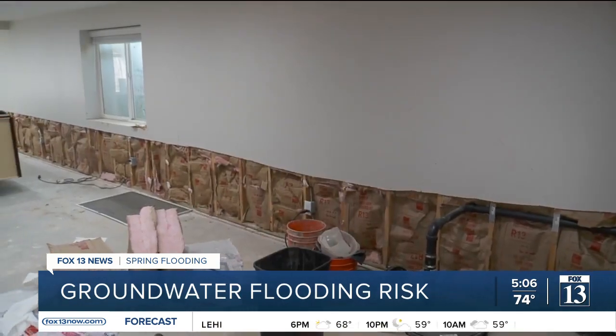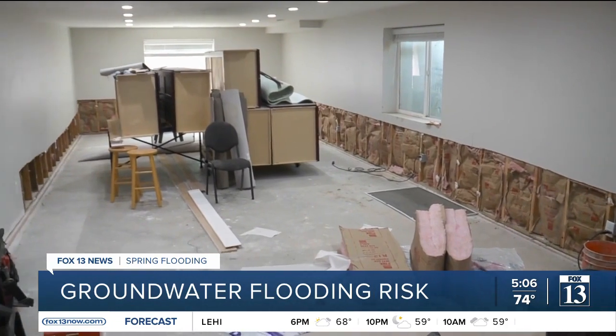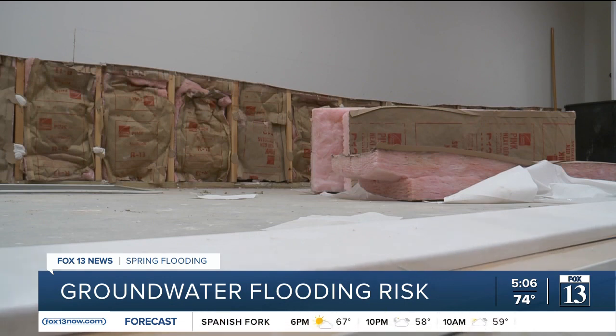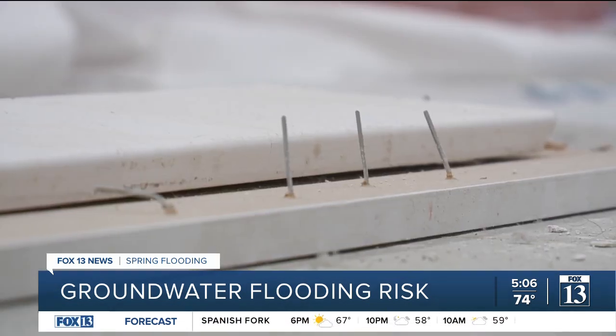Back in January, groundwater flooded his basement, leaving plenty behind — about a 2,000 square foot area of carpet has been torn out, and he's still dealing with the damage.